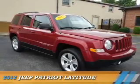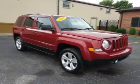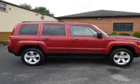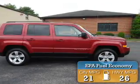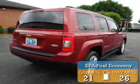Presenting the 2012 Jeep Patriot. It's powered by 4-wheel drive and a 2.4-liter 4-cylinder engine. Great fuel efficiency saves you money by requiring fewer trips to the gas station.